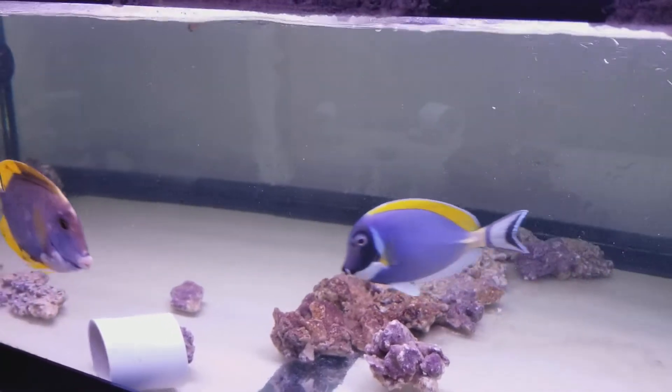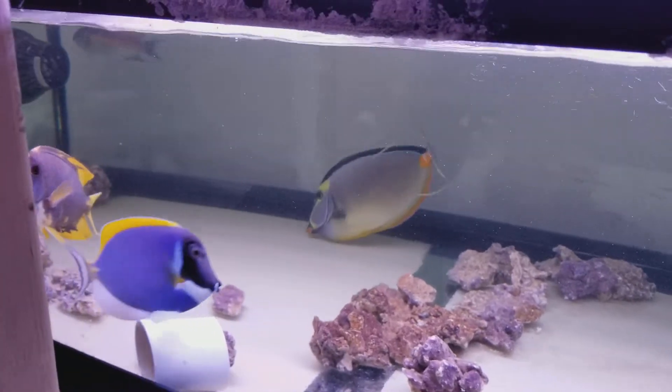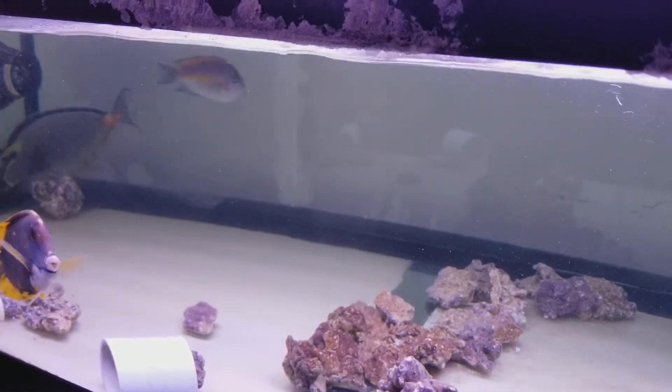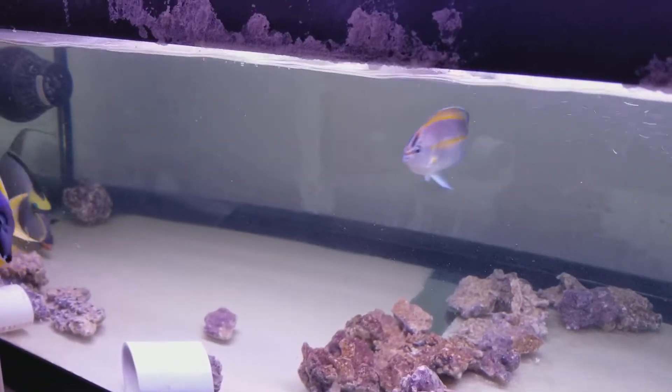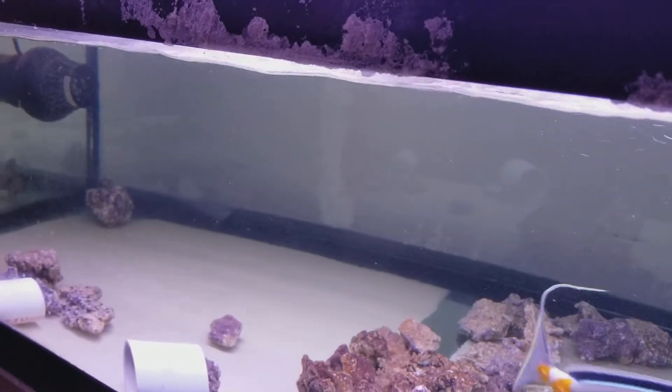Or email me at sales at thereefcleaner.com. As I mentioned yesterday, it's what the distributors overseas call a mutant tang. The wholesalers locally call it a mutant tang, so I call it a mutant tang. To me, it's either a morph or a hybrid.